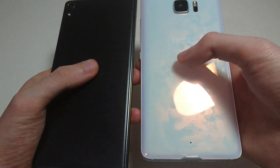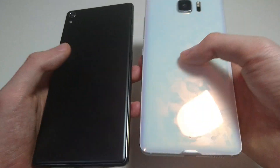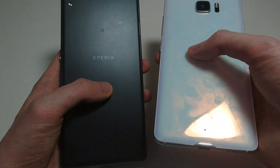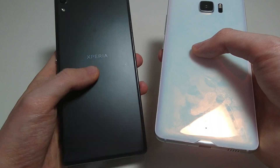Now on the back, the HTC U Ultra definitely has better material — it's all glass. But of course, you could break it, and then metal's on the side. On the XA Ultra, it is more of a polycarbonate material, but pretty high quality. It does not feel cheap.